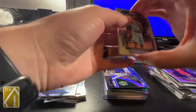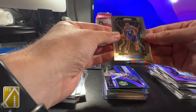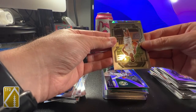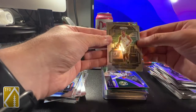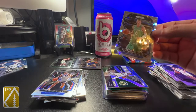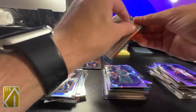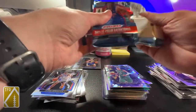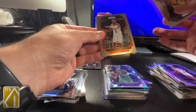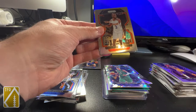All right, I almost forgot the ices were part of this. Kyle Anderson. There's Jaden Springer - of course I got another 76er, but I don't even care at this point. Bren Forbes. Dallas Mavericks - I don't think they have a rookie, but Luka would be nice. Gotta be Kristaps, who's not there anymore. Nice Magic Johnson prism - or just a nice Magic Johnson card.